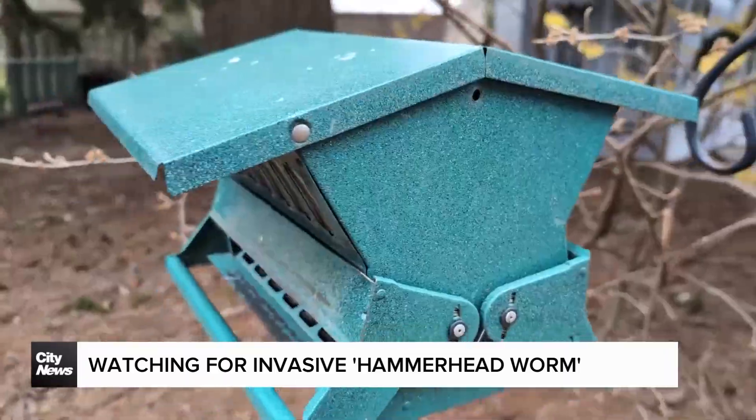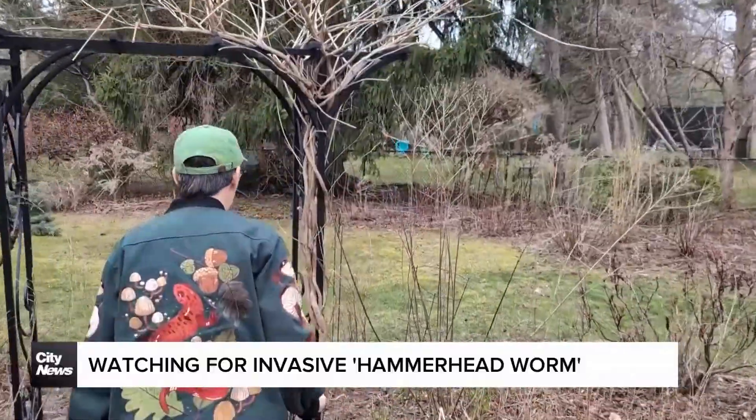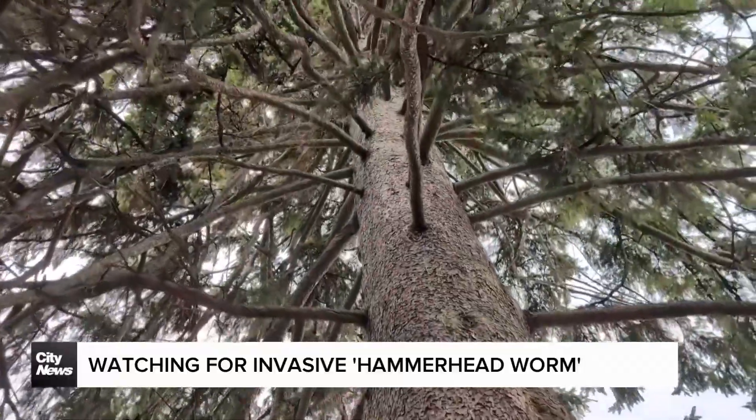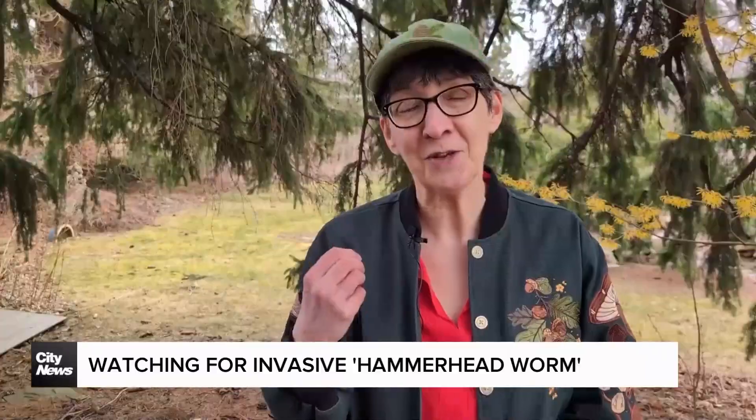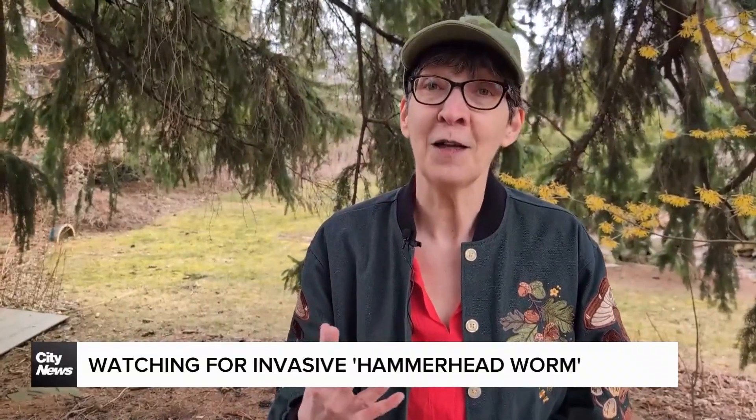Meanwhile, Kathy Kvasilis is with the Ontario Master Gardeners Association. She says there are actually lots of things in the garden that can hurt you — cut your hand on something. Many of the plants that we grow in our garden are extremely toxic, and most people are unaware of that.